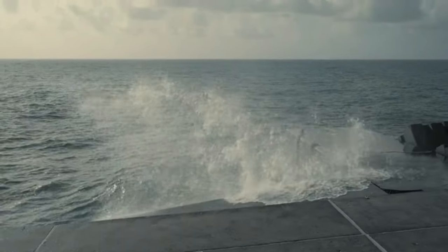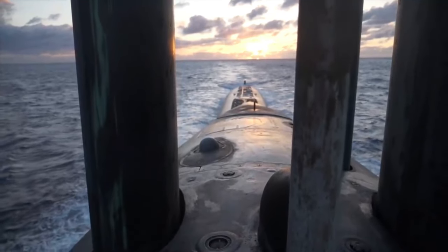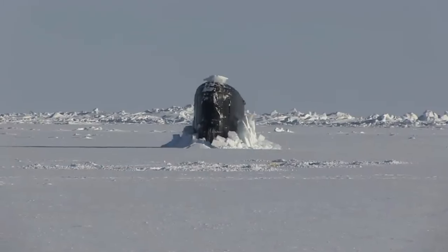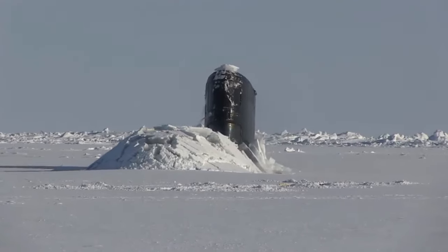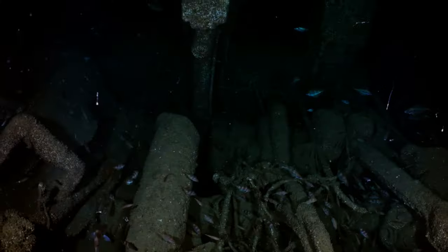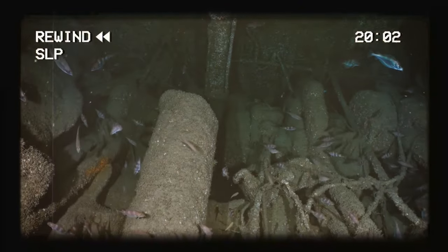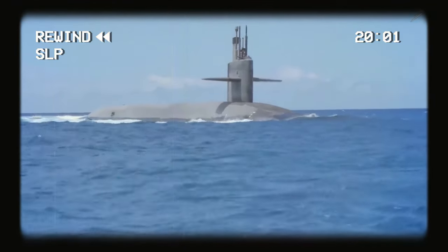Moving on to another war machine used by the U.S. Navy: submarines. Modern submarines are often called the kings of stealth. But why are these underwater vessels so feared? Submarines today are quieter than ever due to their advanced engineering. These beasts leave virtually no sign, making them hard to detect by radar systems.